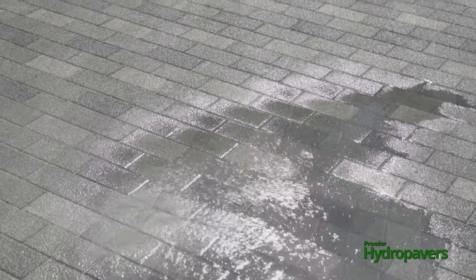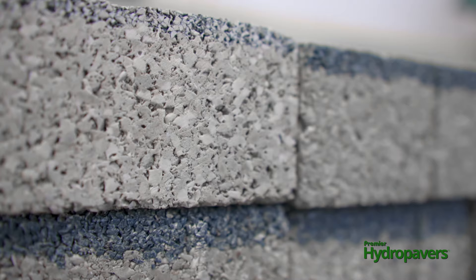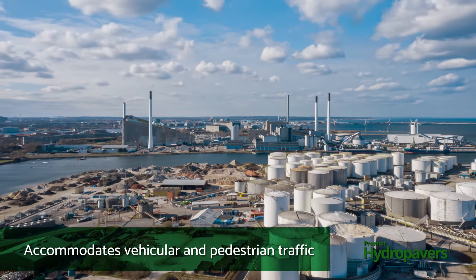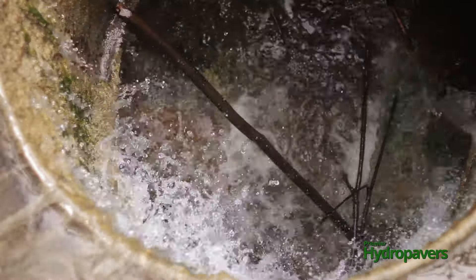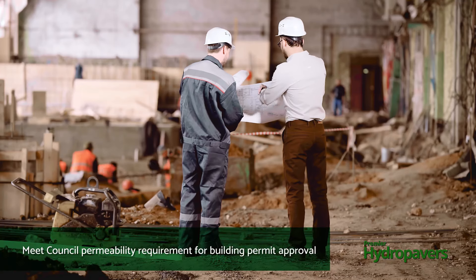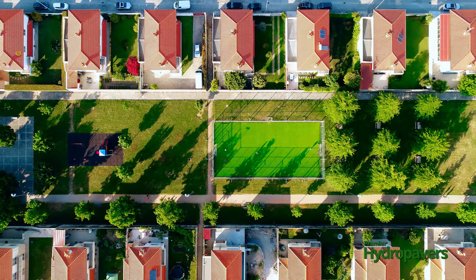The remaining water infiltrates back into the soil below. Premier Hydro Pavers are durable and strong and comply with all Australian standards for pedestrian, industrial and commercial vehicular traffic applications. On most sites, drainage infrastructure to remove surface water from the paving is no longer required. It also contributes to council permeability quotas, which can significantly increase the building envelope of the development.